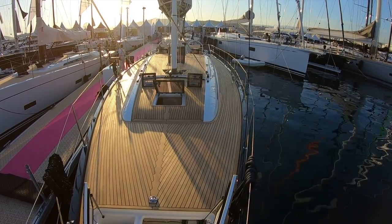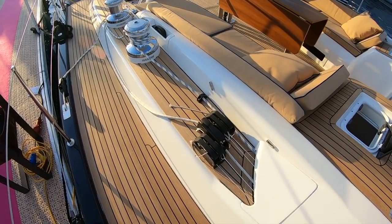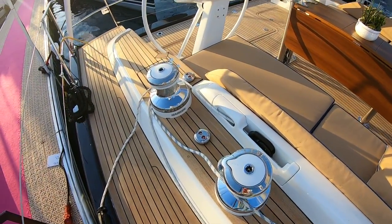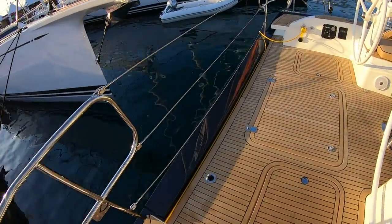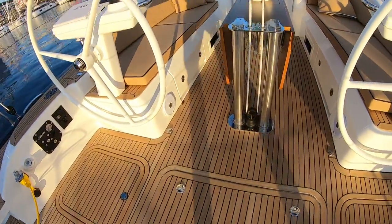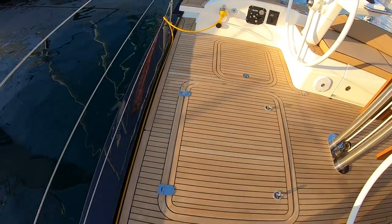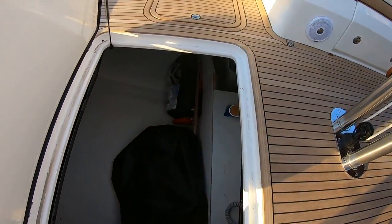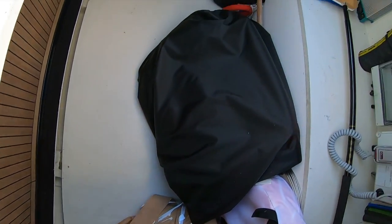Moving back, there are bank clutches each side leading to reversible winches, and the side decks run right aft, coming down into the cockpit behind the pedestals. Notice the transom door here, with access from above into the tender garage — large enough, I think, for a two-and-a-half metre tender.